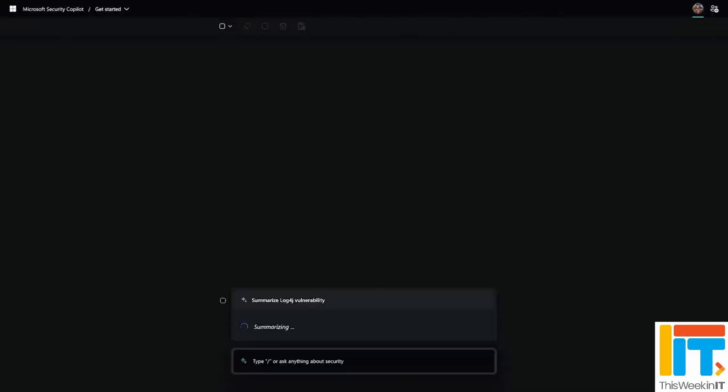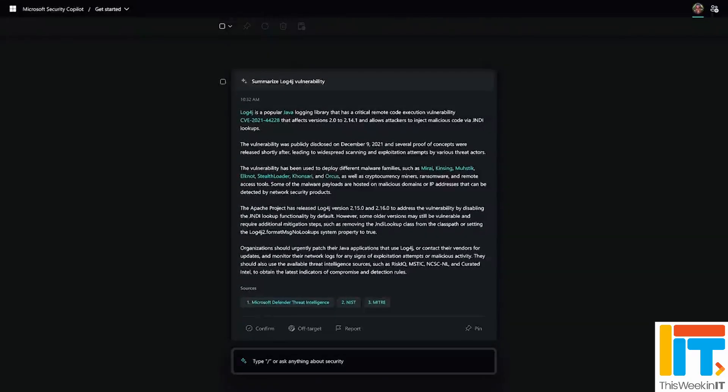Microsoft also said that Security Copilot is going to be enabled for the management of these devices. There's a special management suite within Intune that gives a whole set of capabilities for specifically managing Surface hardware. Microsoft says it's going to enable Security Copilot to make it easier for organizations to analyze data coming from these devices, find problems faster, and resolve issues before they become a problem.